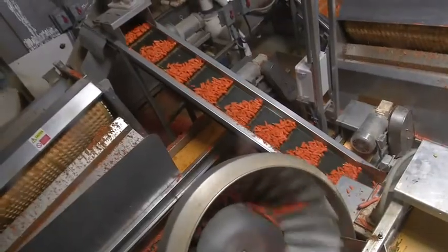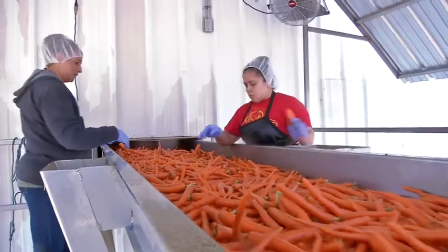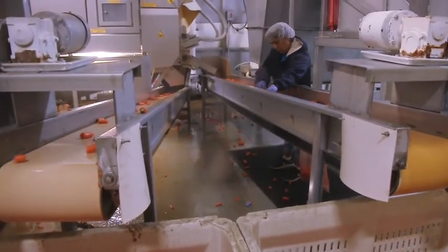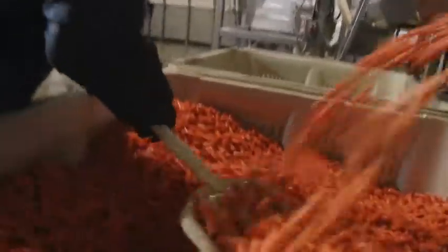Next, we moved inside to see how the machinery works in creating some of the carrots we know and love. This is where carrots are washed, sorted, trimmed, and packaged in a clean, efficient process that looks to me just like a sea of orange — but to the folks here, it's a well-orchestrated dance.